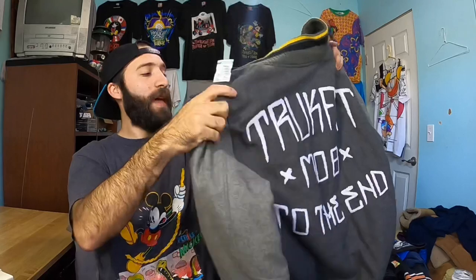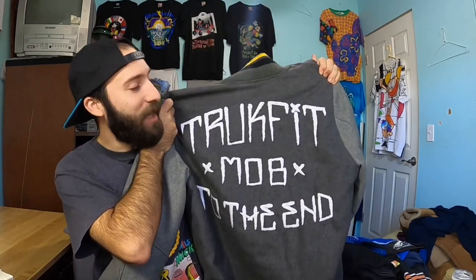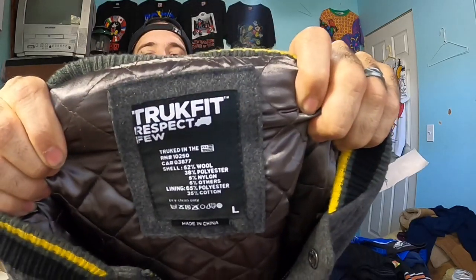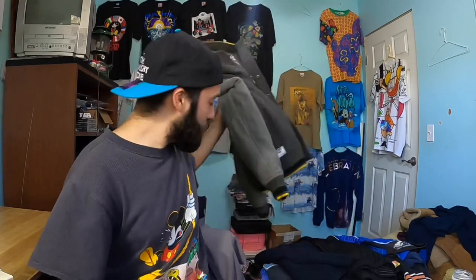Next, I found this at a Goodwill and I didn't even know what it was, but this is why sometimes you just always have to be curious. I looked this up and Truck Fit Mob — I guess it's like a rap group or something to do with Lil Wayne and some of those guys. If you know better than me, let me know in the comment section. The tag says Truck Fit Respect Few or something like that. It's a size large, super clean. There's only one listed in a different color for $200, so I figured I would take my chances. This was $11.99 at the thrift store.